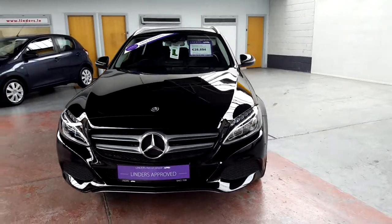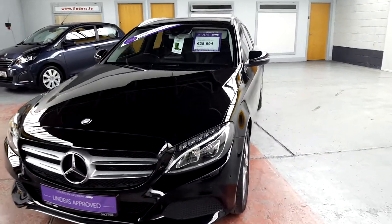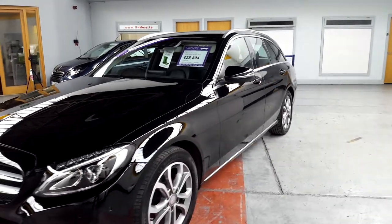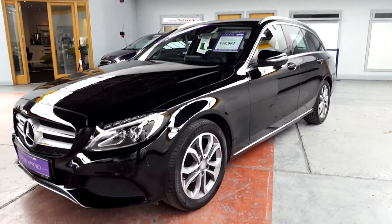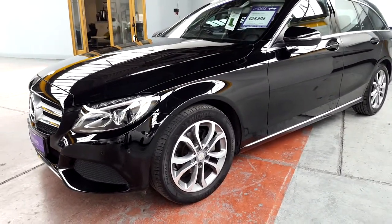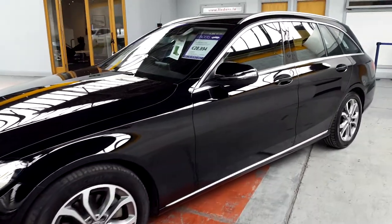Hi guys, Barry here from Linders in Chapel Island. We have a lovely new Mercedes C-Class Estate just arrived — this is the C200 diesel. It is a sport model as well, so it's a lovely high-spec model. It has front and rear parking sensors and the colour reversing dynamic camera, as well as 17-inch diamond-cut alloys.